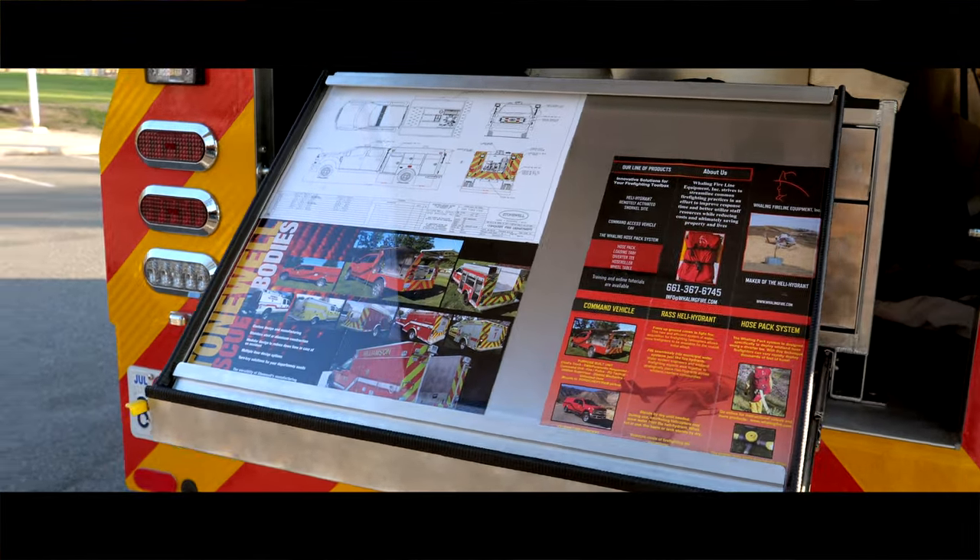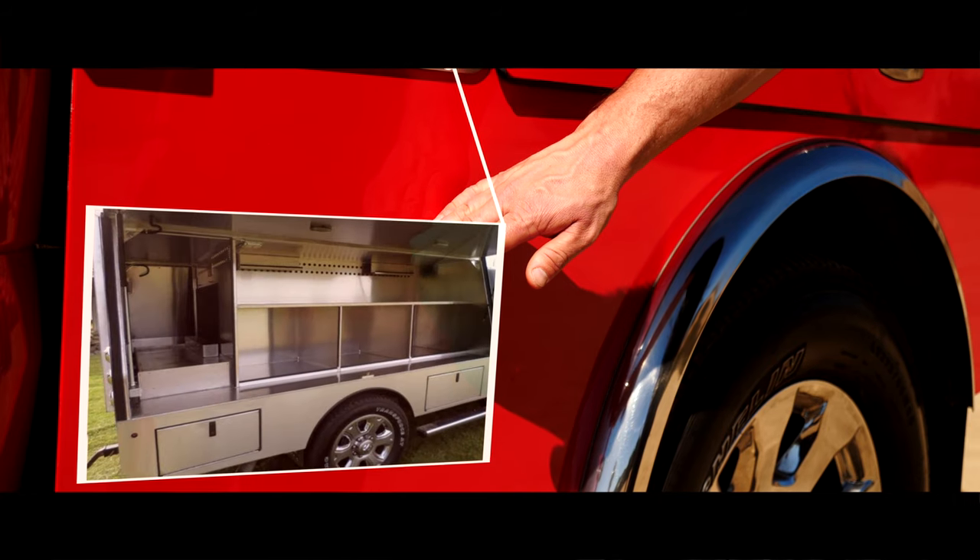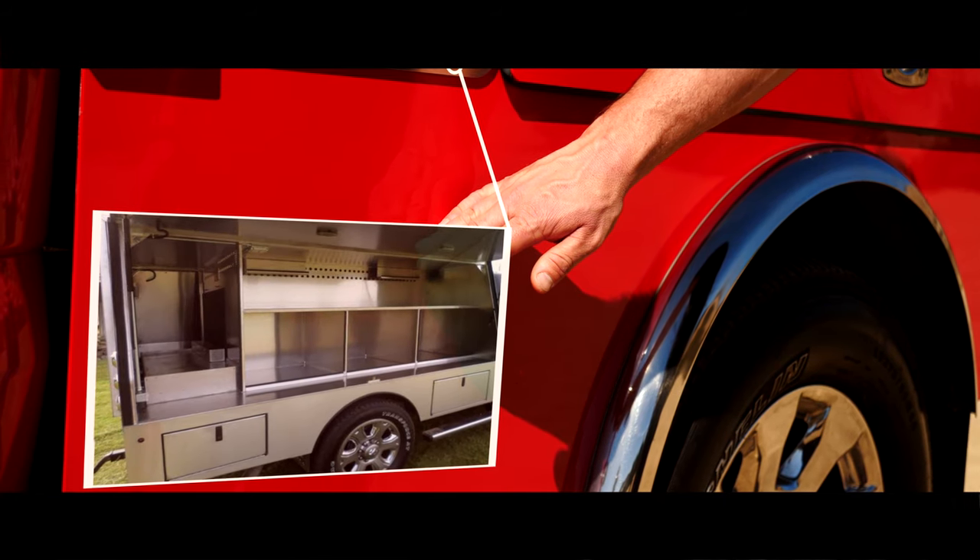This is all very standard operations for a command pack. The CAV body can also contain small compartments on the other side of the vehicle for storing equipment such as snow chains or fuses, or something that you want to keep out of the main compartment.